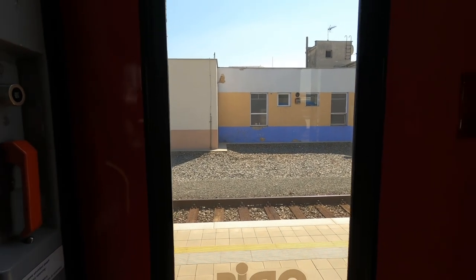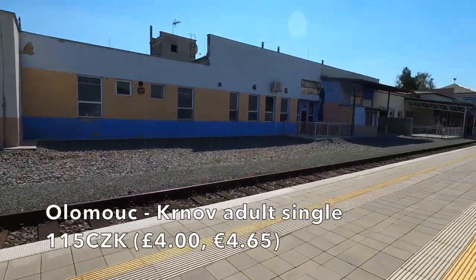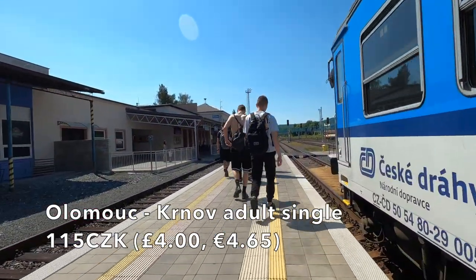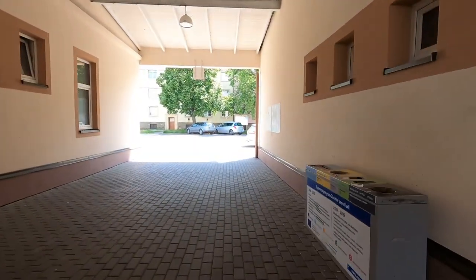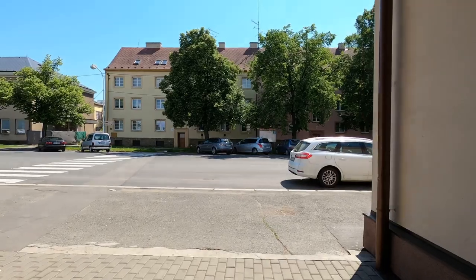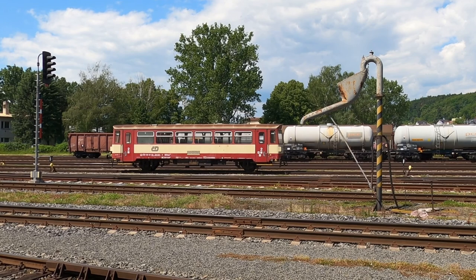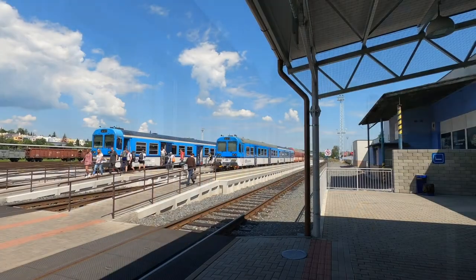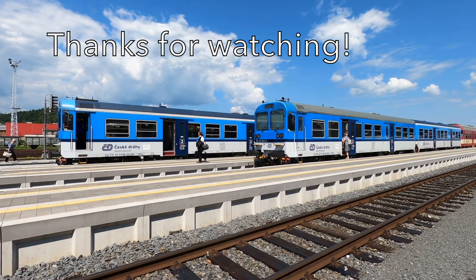As we arrive at Krnov, let's look at what this all cost. An Olomouc to Krnov adult single was just 115 Czech Koruna, which is £4 or €4.65, and in my opinion that is excellent value for a 1 hour 45 minute ride through this beautiful Czech countryside. I release a new video every week and there'll be more content from this trip to the Czech Republic, so please give the video a like and subscribe for more trips just like this. Thank you all so much for watching and I'll see you next time.